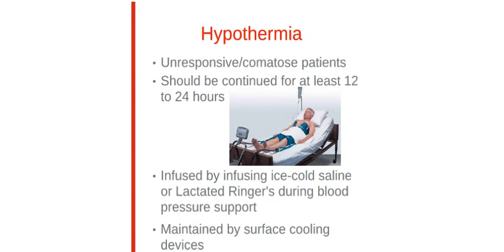Hypothermia is the only documented intervention that improves brain recovery after cardiac arrest. It can be performed in unresponsive patients for at least 12 to 24 hours. The goal of induced hypothermia is to reach a core body temperature between 32 and 34 degrees Celsius. It should be monitored by trained professionals.